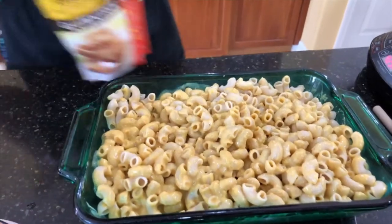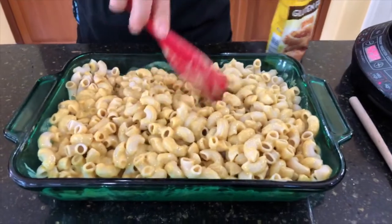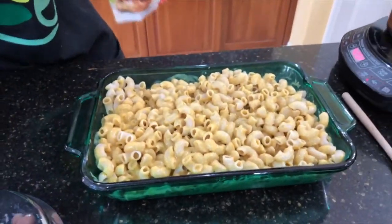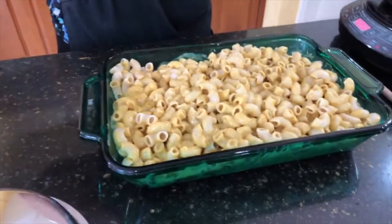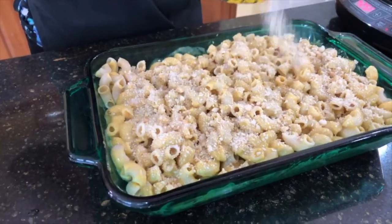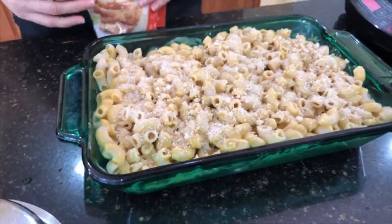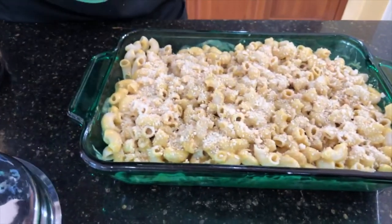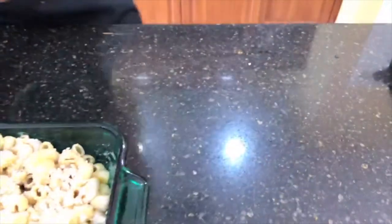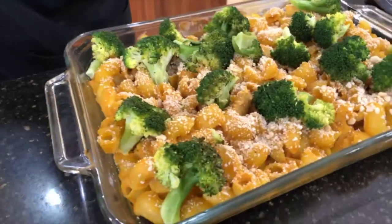Before we bake, we're going to add some panko breadcrumbs right on top. Kim says you can add veggies now before you bake — if I added mushrooms I would add them now, but for other vegetables like peas and broccoli I like to steam them separately and add them right at the end. We'll bake at 350 degrees Fahrenheit for about 20 to 30 minutes.